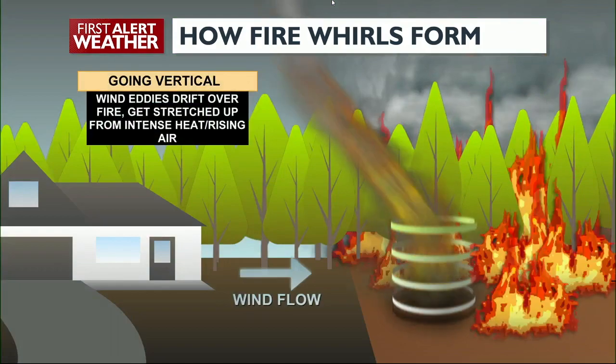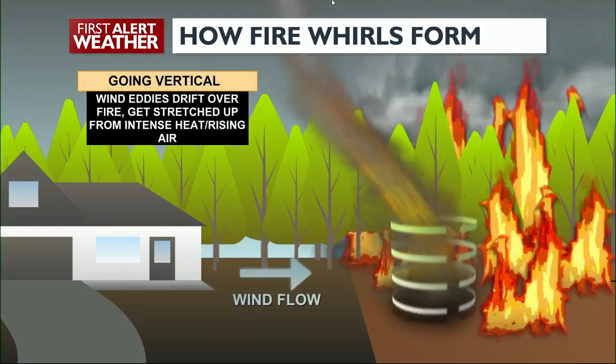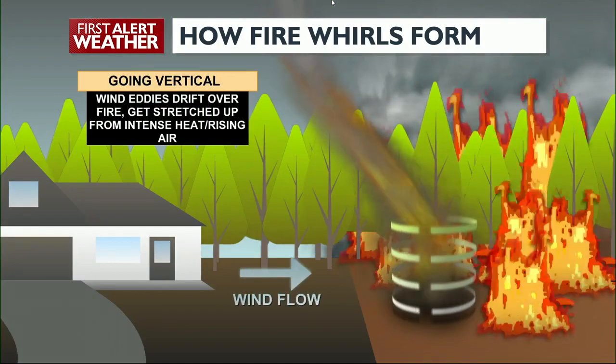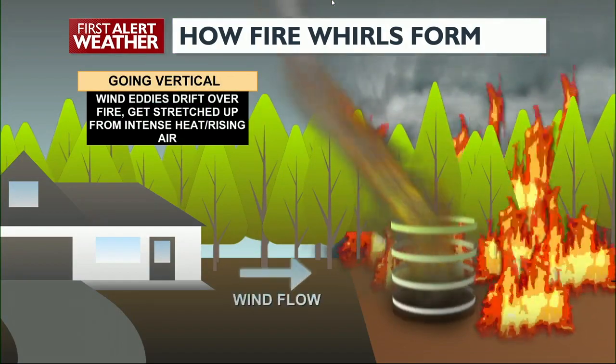As this rotating air moves over the fire, that incredible heat from those flames takes that rotating air, stretches it upwards, and also tightens it up into a fast-moving, rotating vortex of fire.